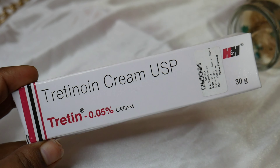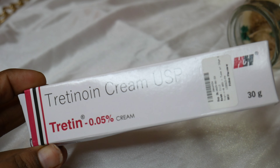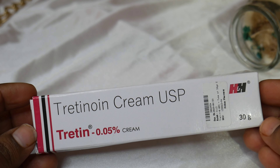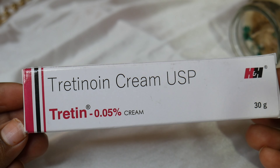This is Tretinoin cream — Tretinoin 0.05 percent cream. This cream is specially doctor-prescribed. The concentration is different, like 0.05, 0.25, and 1 percent. When you start, you start with 0.05 percent. You can use it under doctor supervision — it depends on your doctor. This cream is simply used for acne.